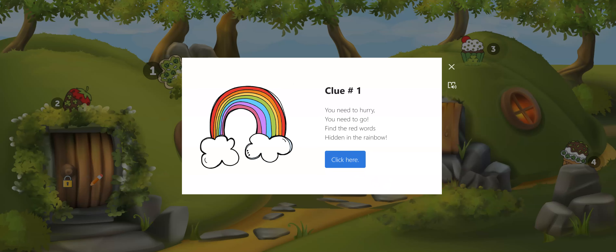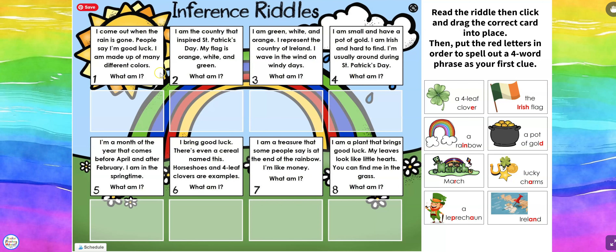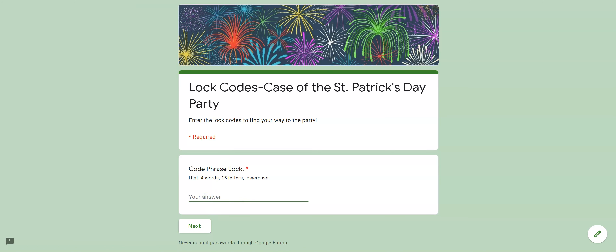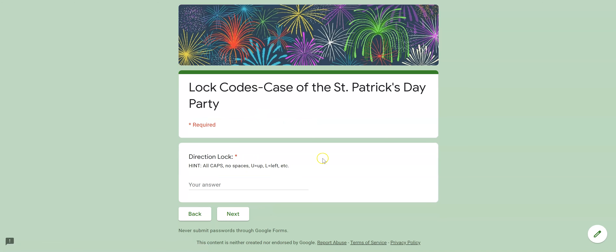Clue number one — they click and enter and it's some inference riddles. 'I come out when the rain is gone. People say I'm good luck. I'm made of many different colors. What am I?' They can click and drag their answers, and they use the red letters for their clue. They go back to their lock codes page, type in the words, click next, and they got it right.